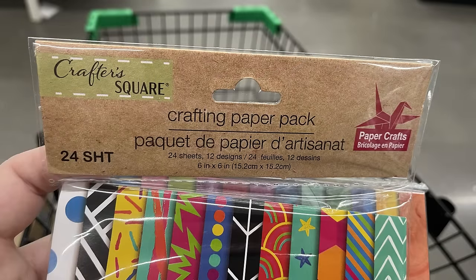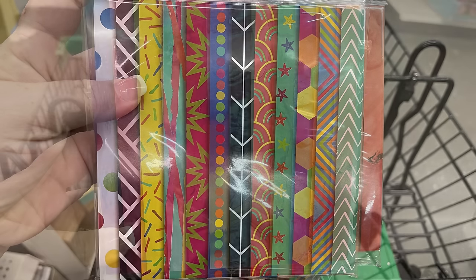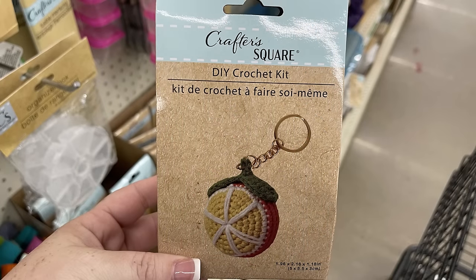We get 24 sheets of this new crafting paper pack. What I really love about these packs of paper is they're actually cardstock — they're not just like notebook paper, which they usually carry in these packs. So I was excited to see that they were cardstock.